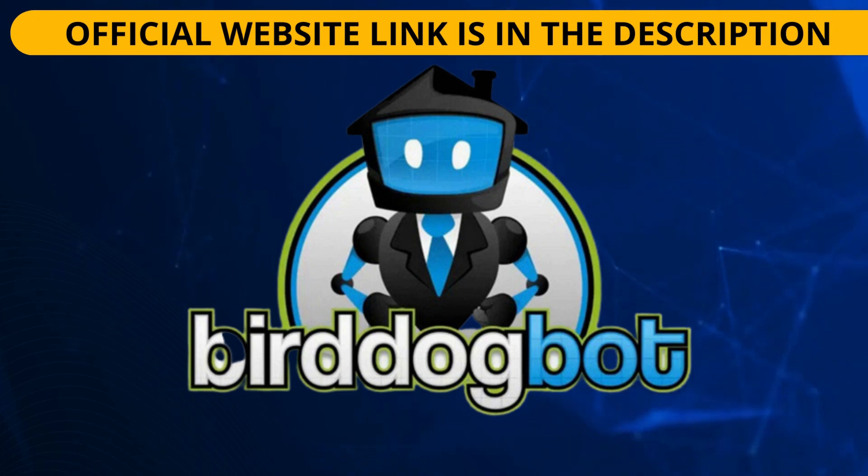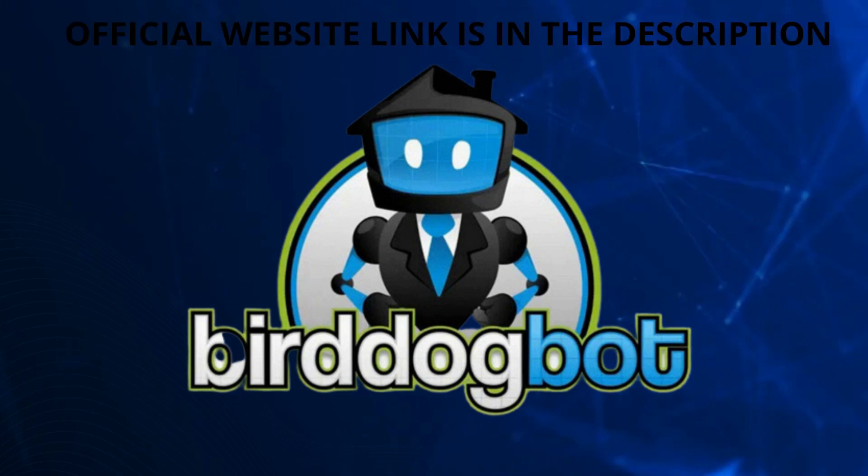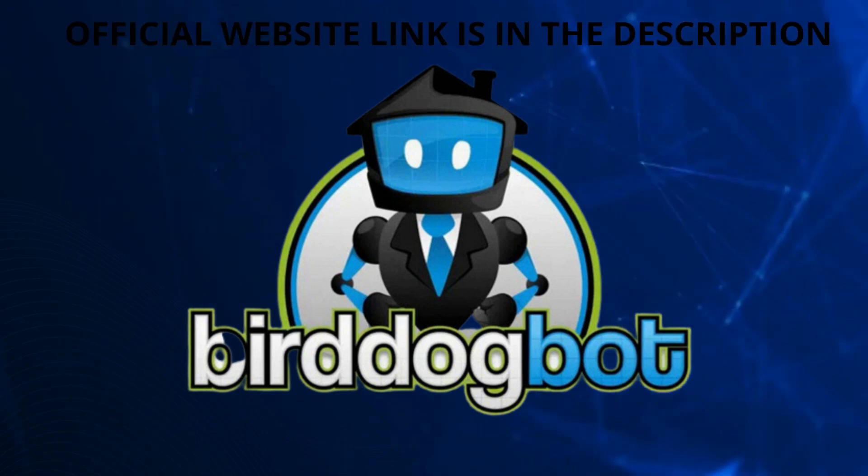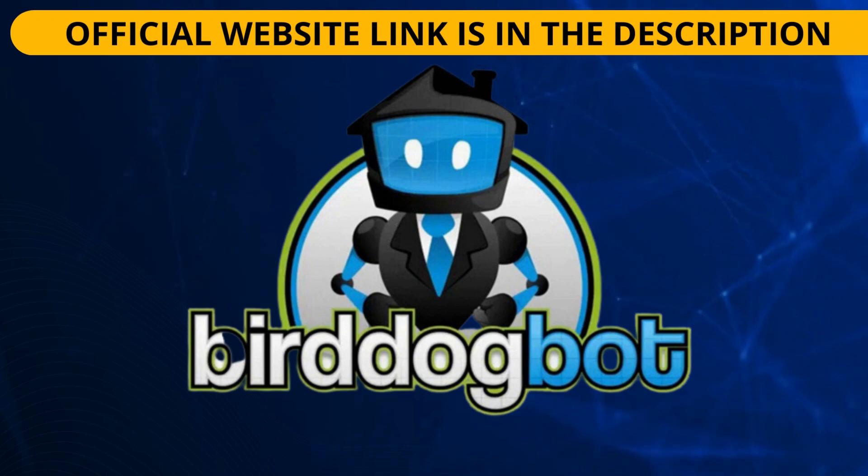This means that you can only buy it safely if you are buying from the correct website of the software. Do not buy it anywhere else. If you care about your safety, make sure you buy the original BirdDogBot from the official site. To help you out, I will be leaving the link to the official site below this video in the description box, and with just one click you will make a safe purchase.